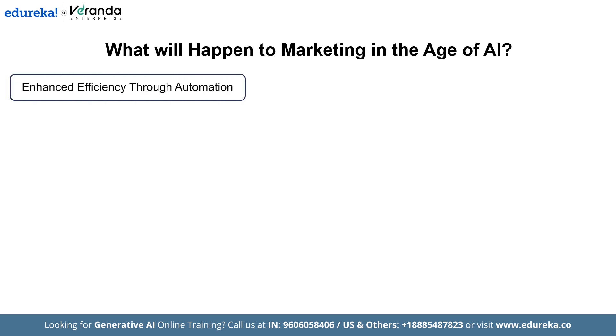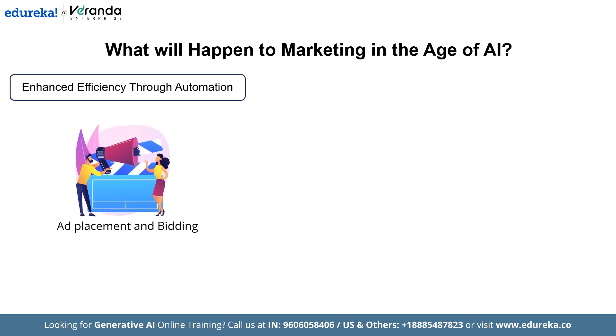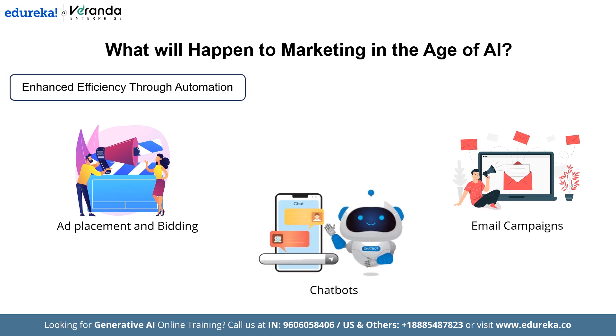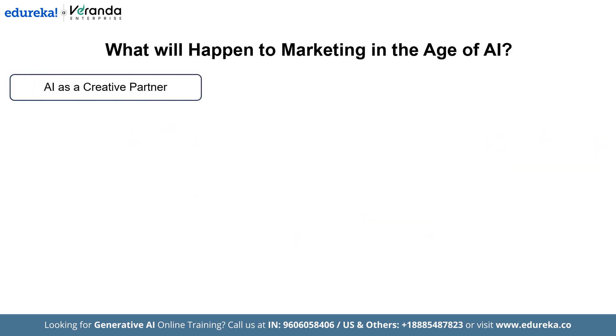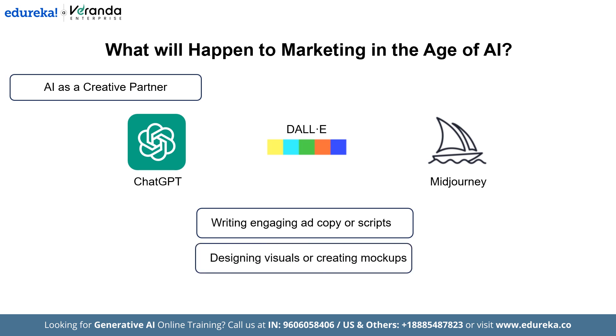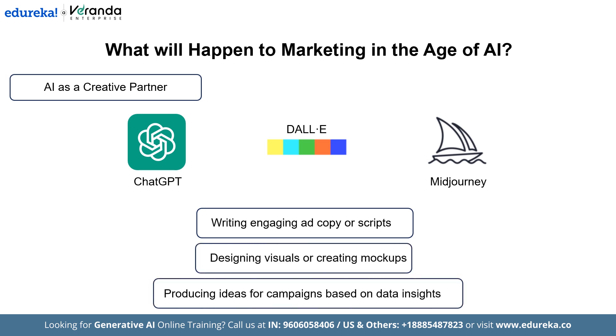Next is enhanced efficiency through automation. AI automates repetitive marketing tasks such as ad placements and bidding. AI tools optimize budgets by selecting where and when to display ads for maximum ROI. Next is email campaigns — tools like Mailchimp use AI to determine the best time and content to engage users. Next is chatbots: AI-powered assistants provide instant, round-the-clock customer support, and can upsell or cross-sell products. Next, AI as a creative partner: AI tools like ChatGPT, DALL-E, and Midjourney assist in creative tasks such as writing engaging ad copy or scripts, designing visuals or creating mockups, and producing ideas for campaigns based on data insights.